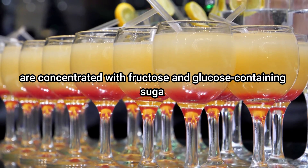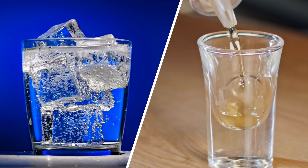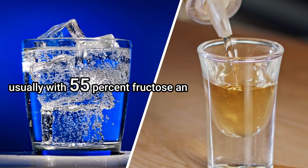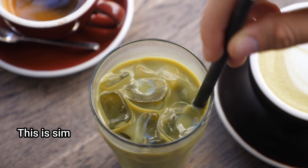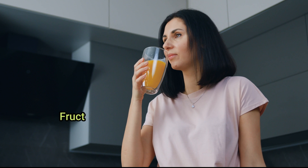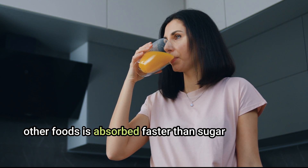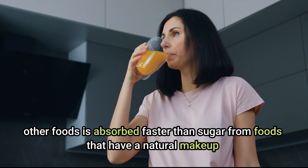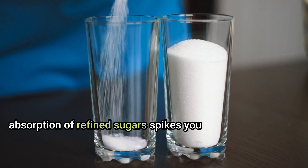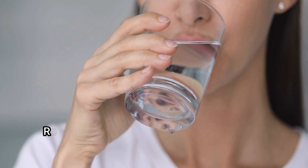Sugary drinks, soda, and even fresh fruit juices are concentrated with fructose and glucose. High fructose corn syrup contains roughly 55% fructose and 42% glucose, similar to the 50/50 ratio in table sugar. Fructose from refined sugar in juice or other foods is absorbed faster than sugar from naturally occurring foods, spiking blood sugar levels and also leading to higher amounts of uric acid.